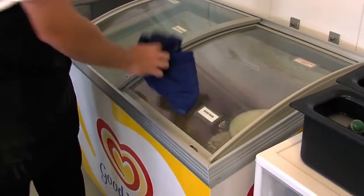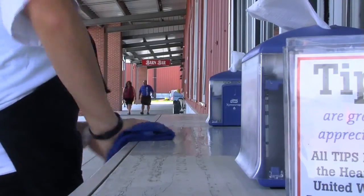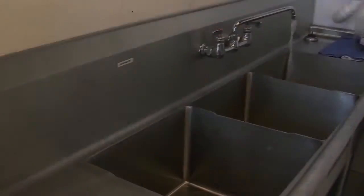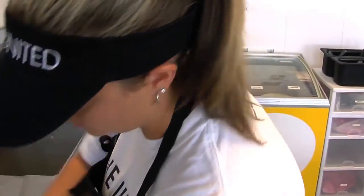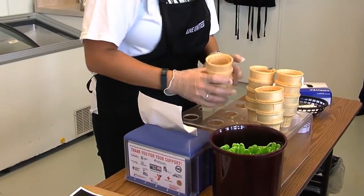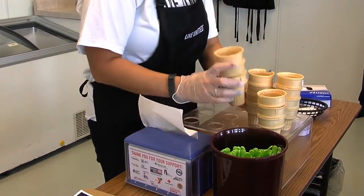Please wipe down the sink, coolers, countertops, tables, etc. throughout the shift as needed and at the end of the day. Wipe down serving windows. Cleaning supplies are located under the three-compartment sink. Drain the three-compartment sink and wipe it down. Restock the Pepsi cooler with 20-ounce bottled water and milk. Stock other supplies in the ice cream parlor such as napkins, spoons, and dishes. Stock ice cream cones and waffle cones.